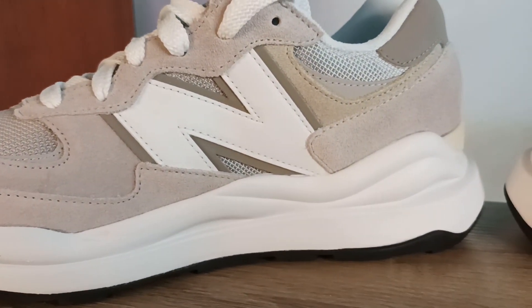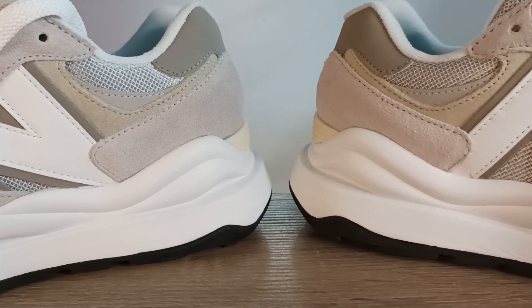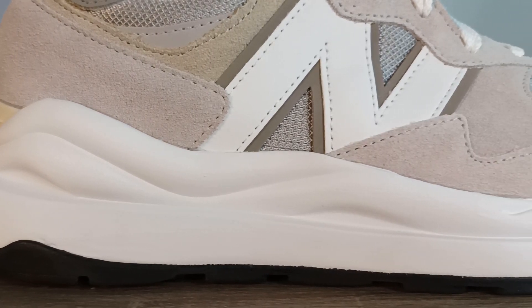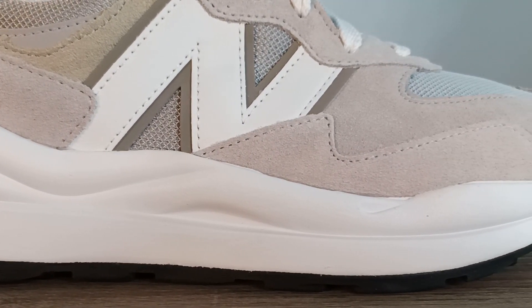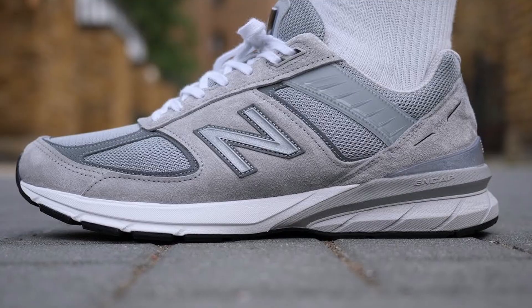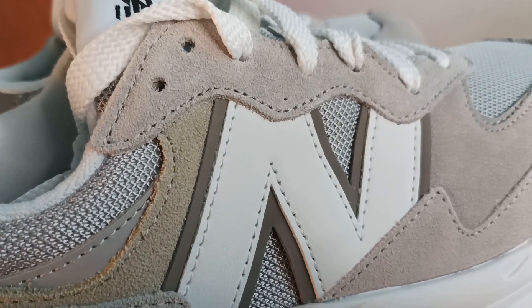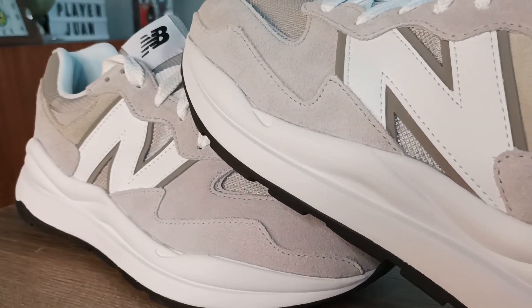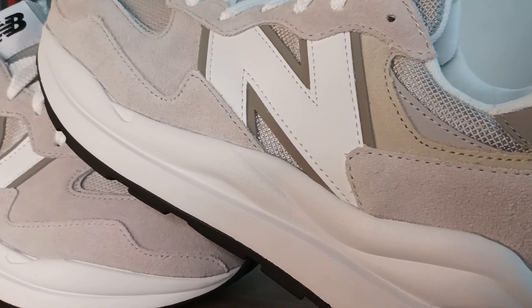Speaking of that chunky midsole — just because a shoe looks chunky doesn't necessarily mean it's going to be anything special cushion-wise or comfort-wise in general. Don't let that beefy midsole fool you. As much as I love this shoe, it's nothing special cushion-wise. New Balance didn't tweak the foam to make it more plush, but you kind of already expect that from a lifestyle shoe at this price point. If you want a New Balance lifestyle shoe with better cushion, you're better off looking at something like the 990 or maybe a 247. But for what it's worth, the 5740 gets the job done if you're looking for something comfortable enough to wear all day long.